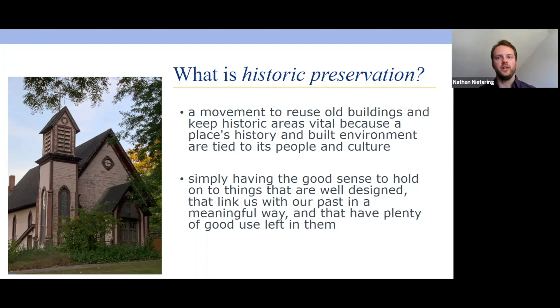What is historic preservation? It's basically a movement to reuse old buildings and keep historic areas vital because a place's history and its built environment are tied directly to its people and its culture. In the simplest terms, historic preservation is simply having the good sense to hold on to things that are well-designed, things that link us with our past in a meaningful way, and that have plenty of good use left in them. This is a quote by Richard Moe, the former president of the National Trust for Historic Preservation. Even if a building's initial use may no longer be needed, it doesn't mean the building itself isn't valuable.